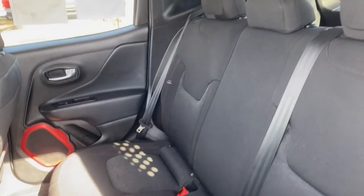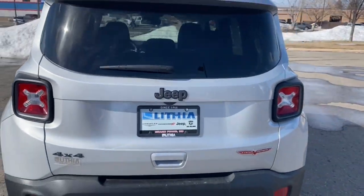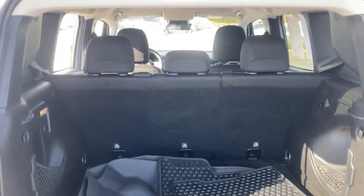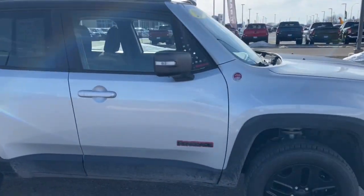Don't be afraid to drive outside the box. Drive the Renegade. Go real!